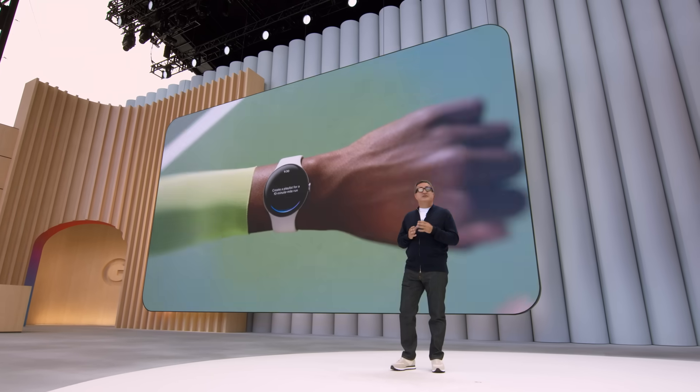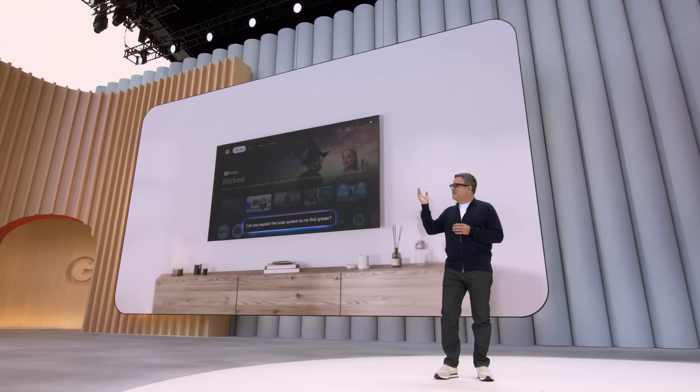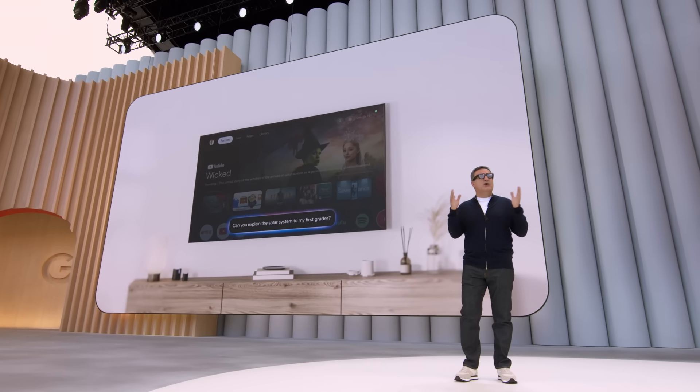But Android is powering more than your phone. It's an entire ecosystem of devices. In the coming months, we're bringing Gemini to your watch, your car's dashboard, even your TV. So wherever you are, you have a helpful AI assistant to make your life easier.